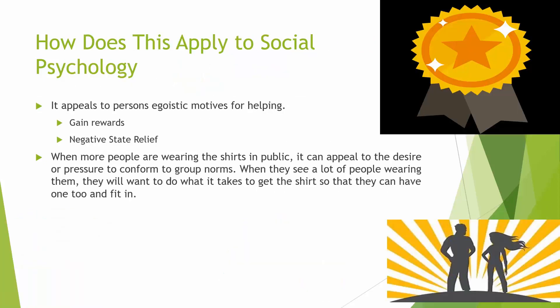How does this apply to social psychology? It appeals to the person's egoistic motives for helping — they earn rewards for doing it, the shirt is the way they receive credit, and they may receive praise or honor from others when seen wearing it in public. For negative state relief, they may experience mood enhancement or heightened self-esteem because they earned the shirt. When more people are wearing the shirts in public, it appeals to the desire or pressure to conform to group norms — they'll want to do what it takes to get the shirt so they can fit in.